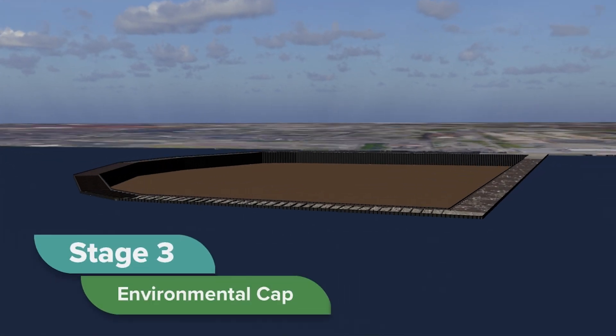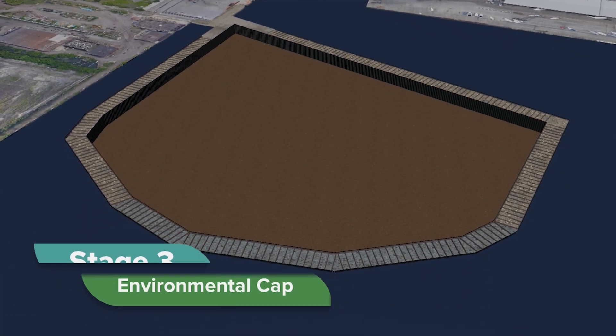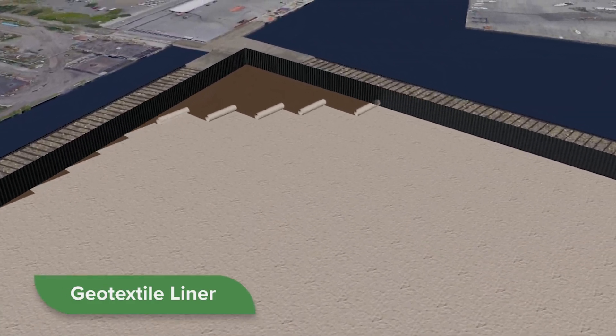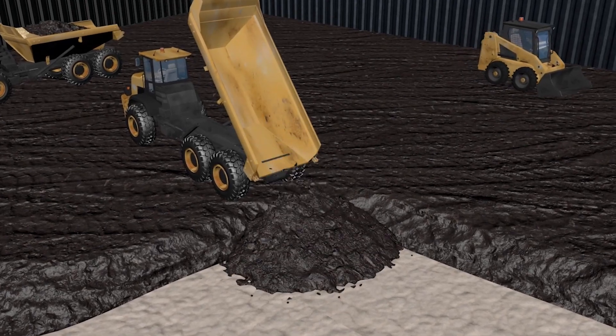In stage three, an environmental cap is installed over the ECF to isolate and compress the contaminated sediment. In this stage, we first place a geotextile liner on top of the dredged sediment. This is covered with a thin layer of secondary material, which is a byproduct of steelmaking, providing a stable base to build on.